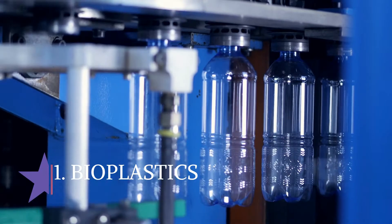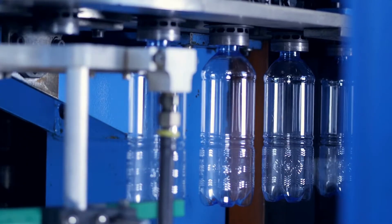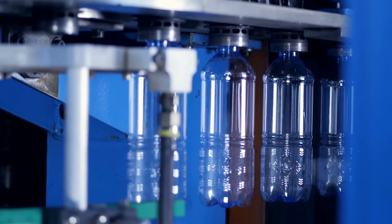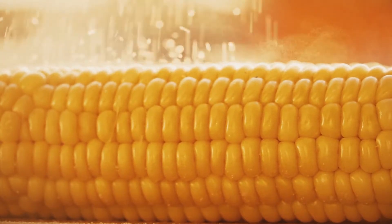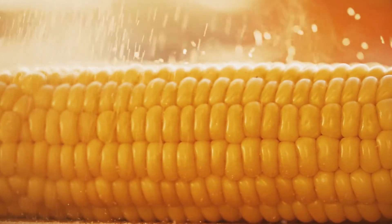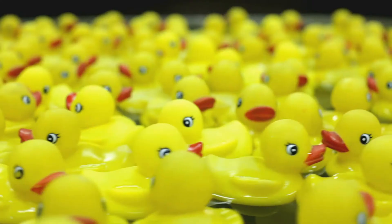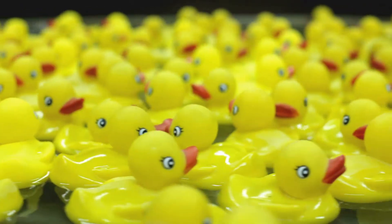1. Bioplastics. Bioplastics are made from corn. Corn is an amazing plant, not only because of its variety of uses — popcorn, sweet corn — but also thanks to its production of biodegradable plastics. Manufactured from corn production waste, this bioplastic is durable. It can be used to make bottles, bioplastic films, and other food containers.